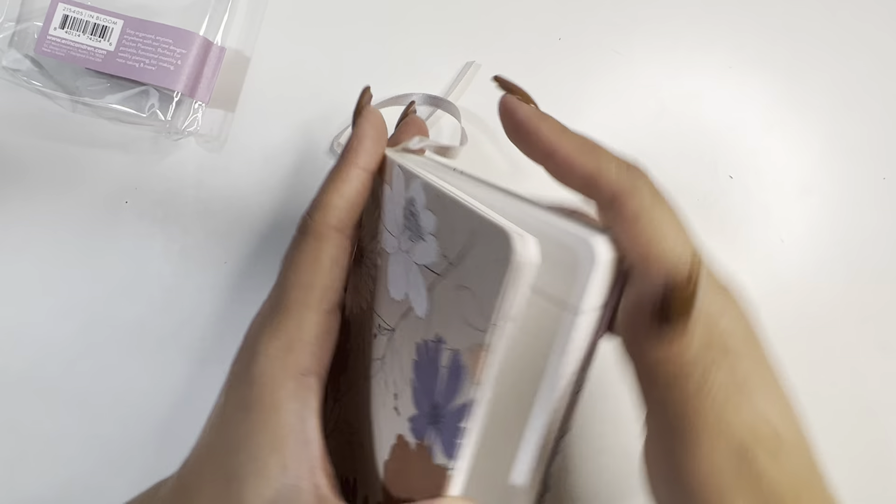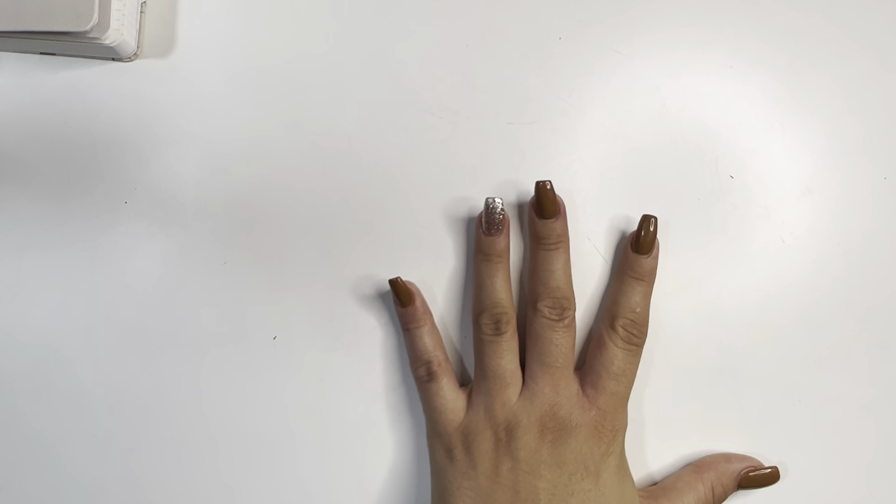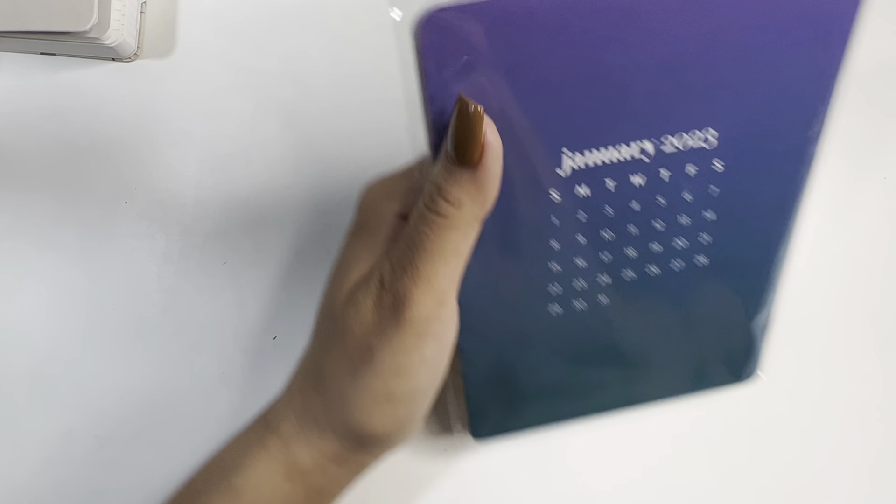I've never had this size before. It's really small and my handwriting is really big, so I have no idea if I would use this one.